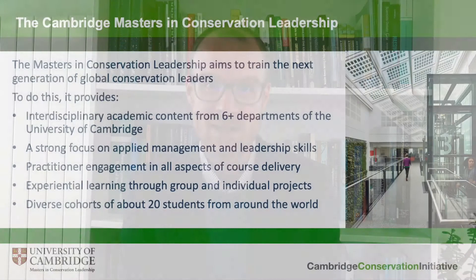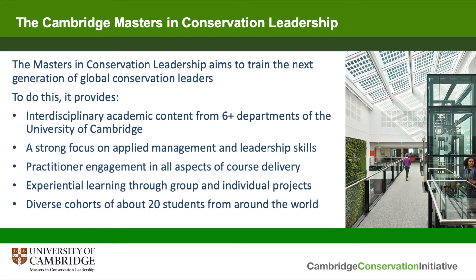The Masters in Conservation Leadership is designed to train the next generation of conservation leaders in the applied leadership and management skills they need to bring about positive change for conservation. It does this by providing interdisciplinary academic training drawn from more than six university departments across the University of Cambridge, combined with a strong focus on applied leadership and management skills, much of which is delivered by conservation practitioners who work in those roles every day.